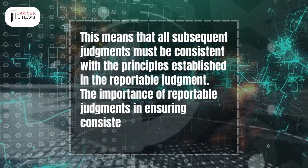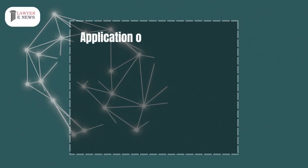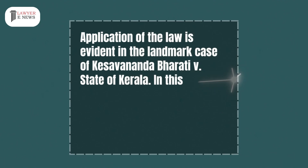The importance of reportable judgments in ensuring consistency in the interpretation and application of the law is evident in the landmark case of Kesavananda Bharati v. State of Kerala.